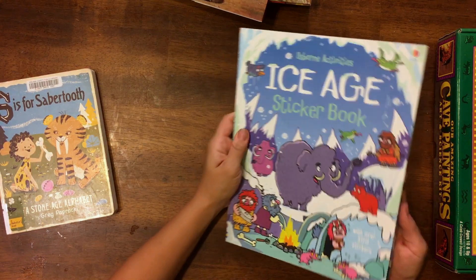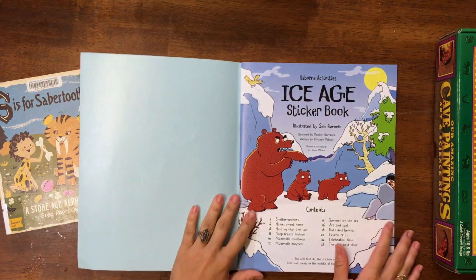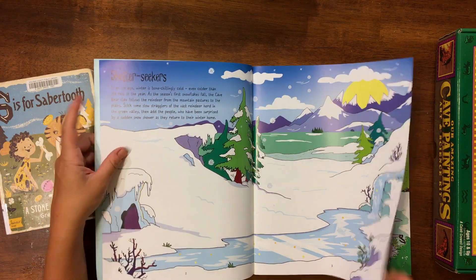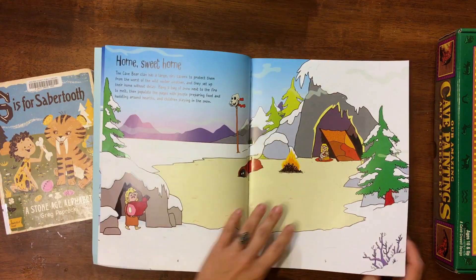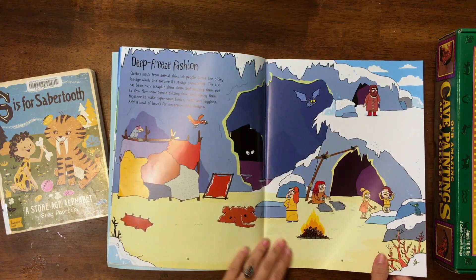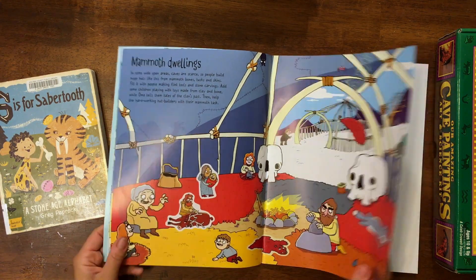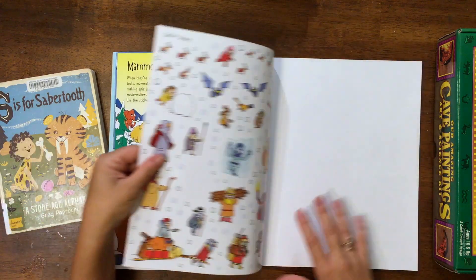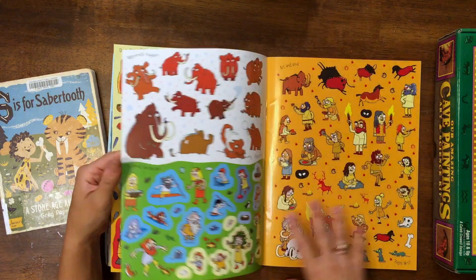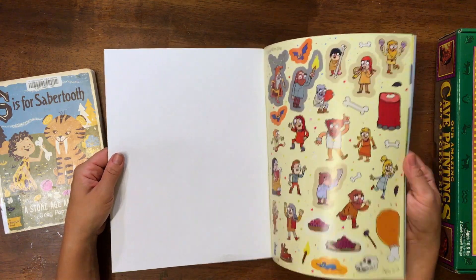And this is one of my favorite things I picked up for this unit — this is an Usborne activities book, an ice age sticker book. I try to get little interactive things like this whenever I can find them. There's just a little bit of information and they're comical and cartoony, which sometimes I stray away from, but these are fun. They're going to be great for the kids to work on while I'm reading some of these nonfiction books too. There's a lot of stickers, a lot of different pages to do the stickers on.